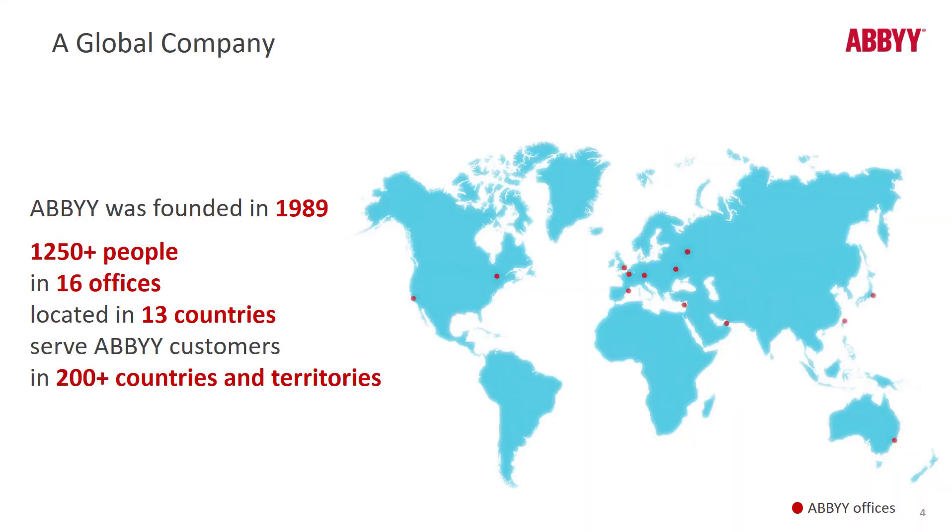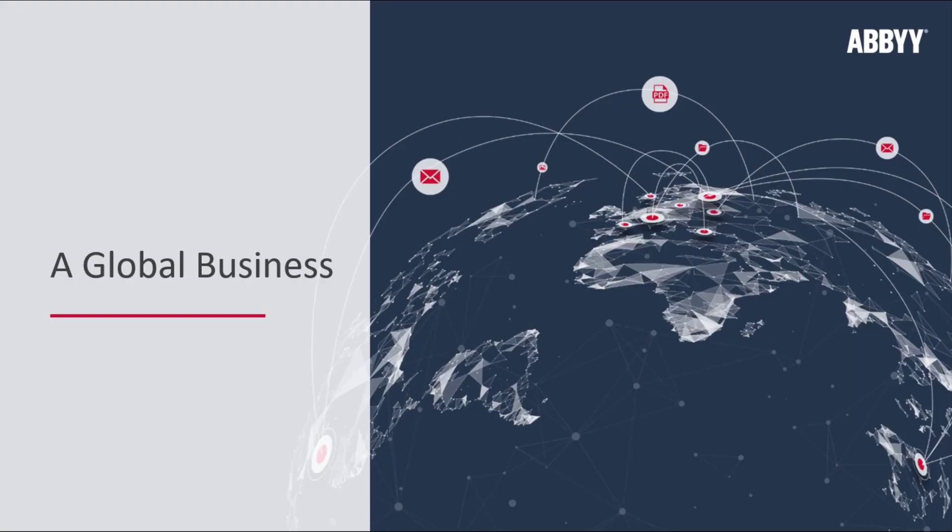We're a global company, founded in 1989 by David Yang. We have over 1,250 employees overall in 16 offices across 13 countries and growing. So we are truly a global business.